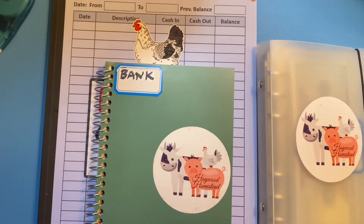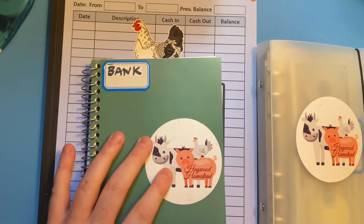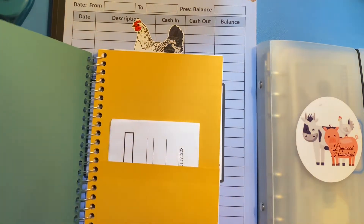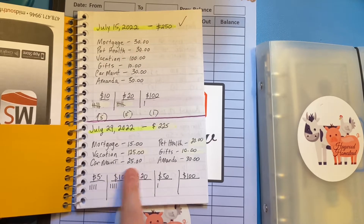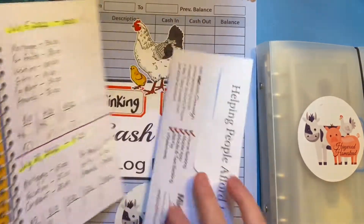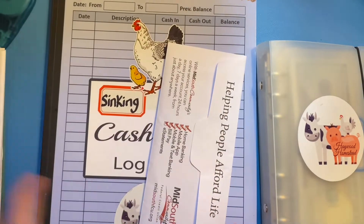Hey guys, my name is Chris and welcome back to Haywood Homestead. Today is Friday, July 29th and we're going to be stuffing our envelopes for the last time this month. This is the third stuffing — I do three a month: one at the beginning, one mid-month, and one at the end. I've already gotten my money out of the bank and written out what I plan on putting into each of our sinking funds. Today we plan on adding $225 into our funds.